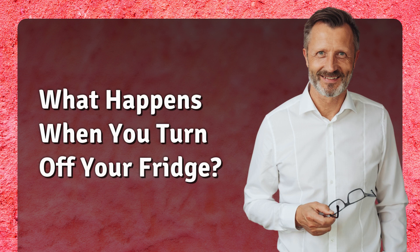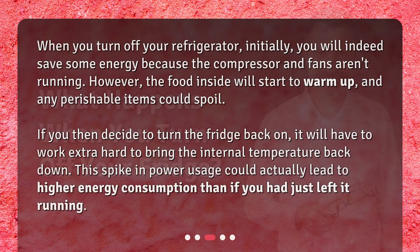What happens when you turn off your fridge? When you turn off your refrigerator, initially you will indeed save some energy because the compressor and fans aren't running.